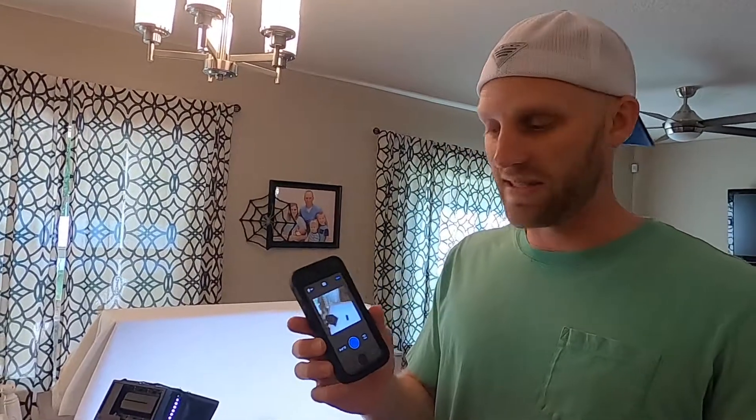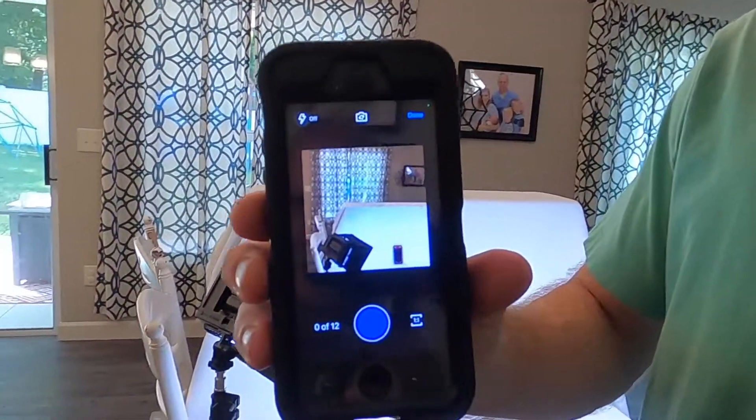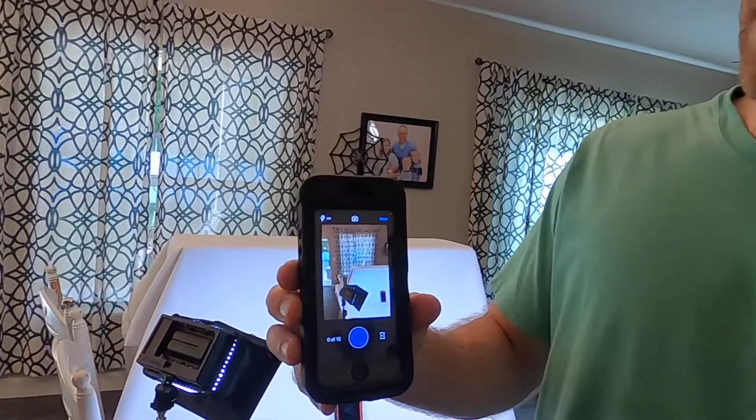Once I have my eBay app open and I'm ready to photograph, I'll turn on my lights. When taking photographs, I want to make sure I'm shooting in the one-to-one aspect ratio. In the app there's a four-to-three and a one-to-one aspect ratio — the one-to-one is the square image format, like Instagram. Try to use that format because eBay's algorithm really loves that one-to-one ratio for search, and your items will rank higher. If you're using square photos, Google will also take your items and put them on Google Shopping.